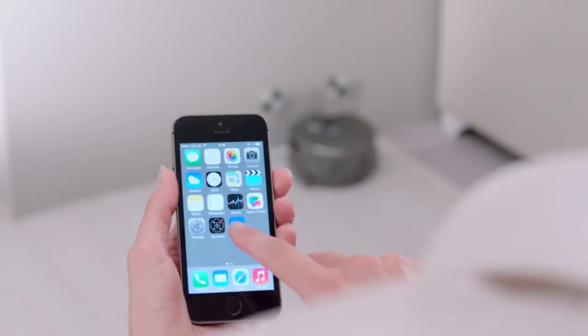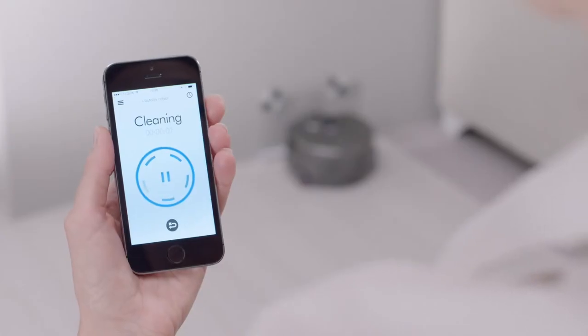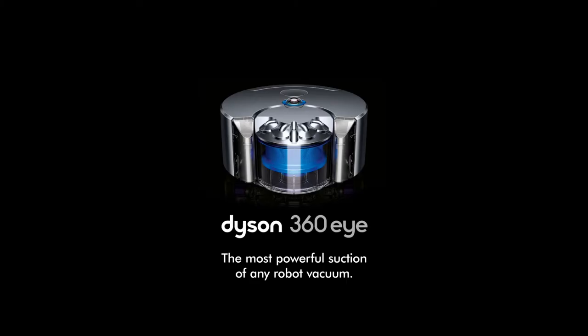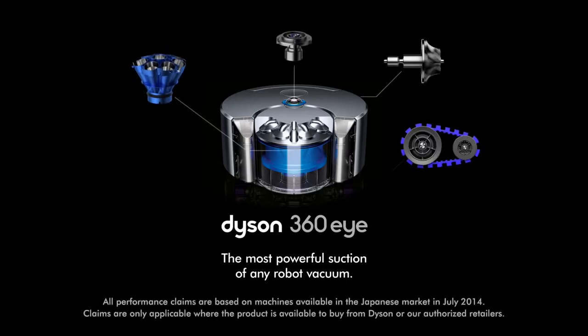The Dyson Link app allows you to start, pause and schedule your cleans, as well as monitor and update the Dyson 360i robot vacuum — the most powerful suction of any robot vacuum.